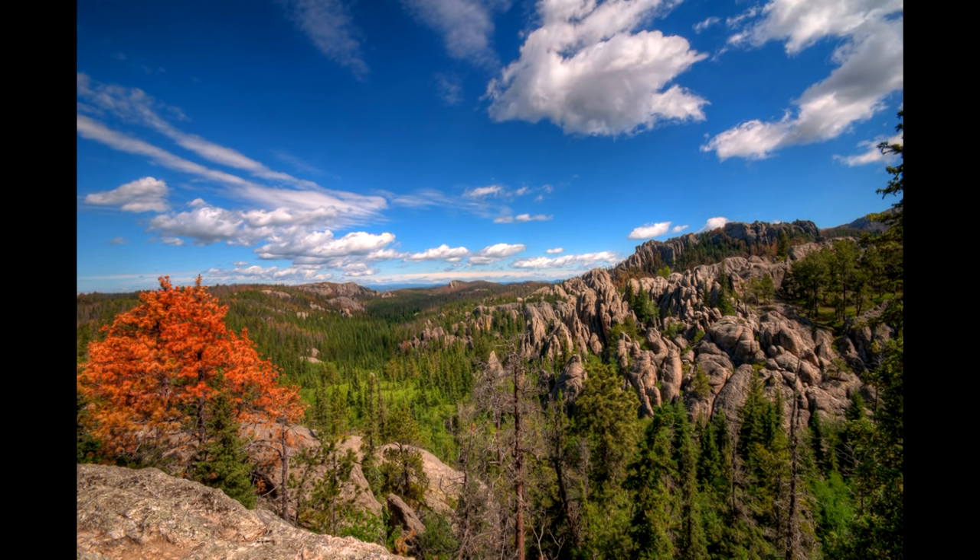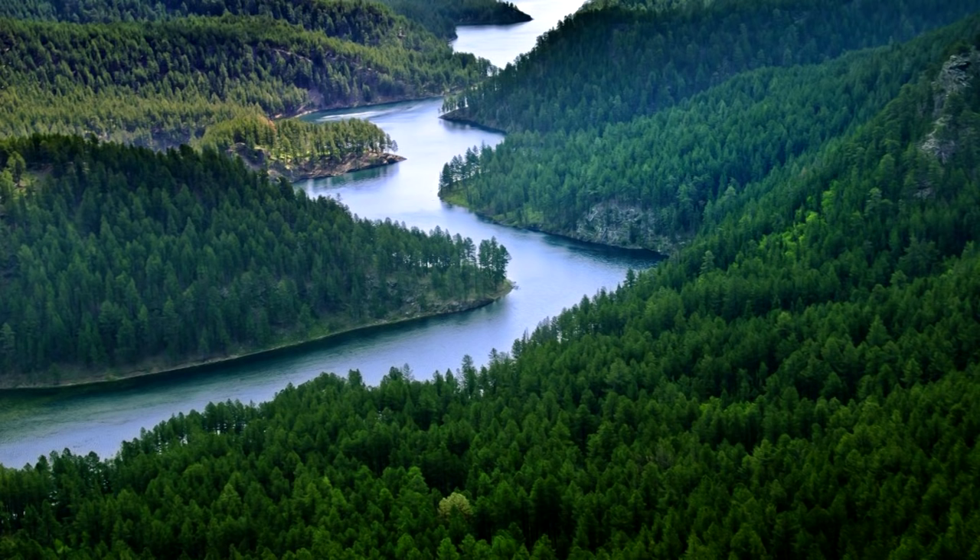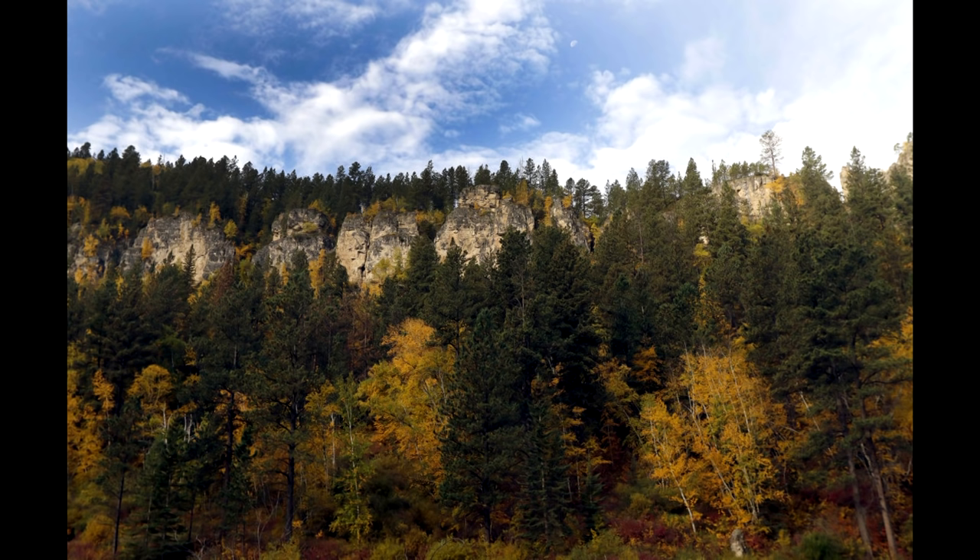Heading west out of the Badlands, you'll start to ascend into the Black Hills, and the Black Hills are gorgeous. Most people know the Black Hills for Mount Rushmore and Devil's Tower, and although both are worth stopping at, there's so much more to see in the Black Hills. Don't limit your time in that region to just those two spots — you're not going to spend all that much time at either one, so make sure you get a chance to explore the Black Hills a little more.